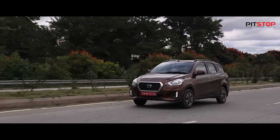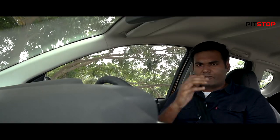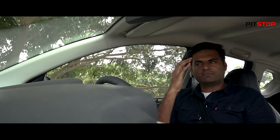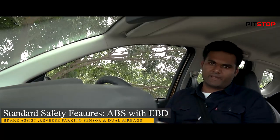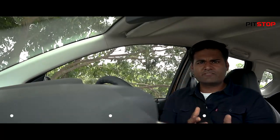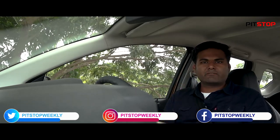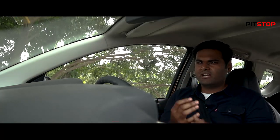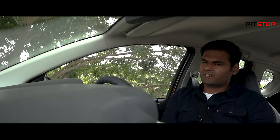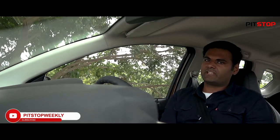Talking about the safety features of the Go Plus, we have ABS with EBD, brake assist, reverse parking sensor, and dual airbags for the front row passengers. I have been driving this for three months now and I feel a sense of security whenever I am driving the Go Plus, because I know these features are there in the car, giving me more confidence when I drive.